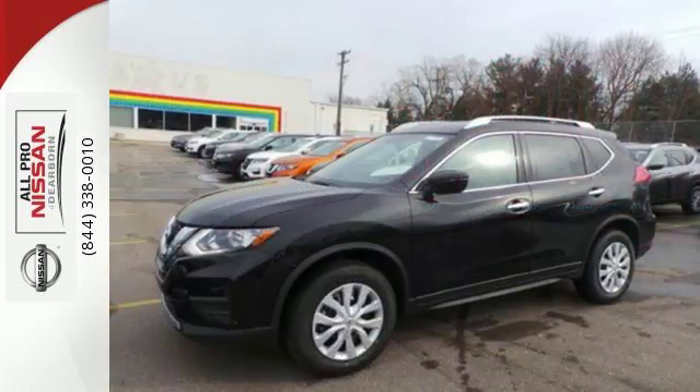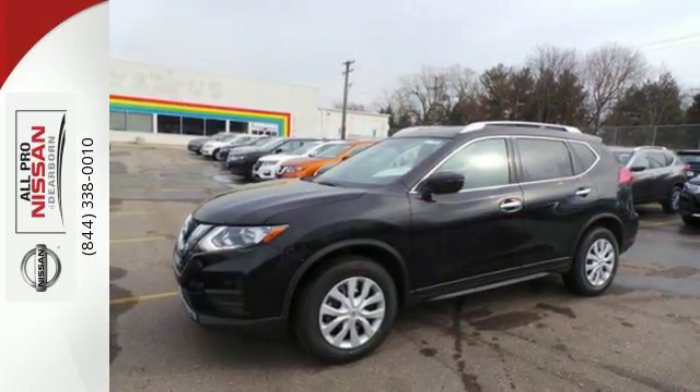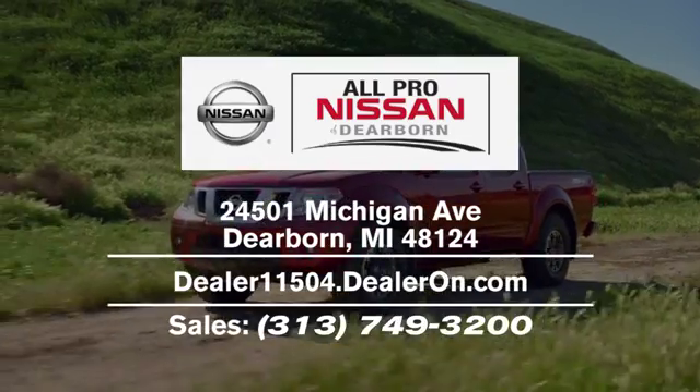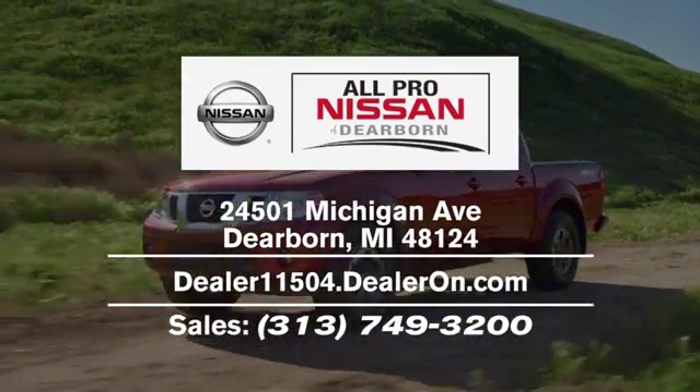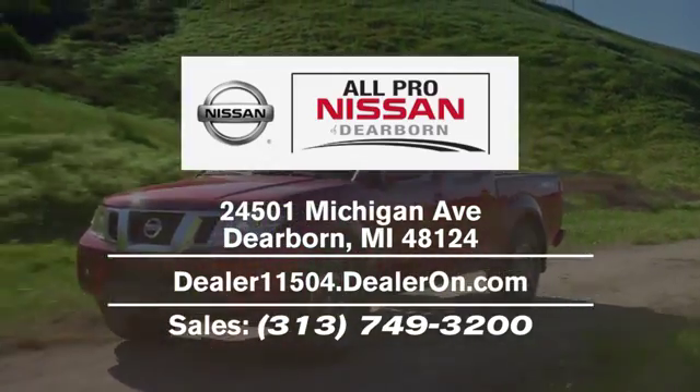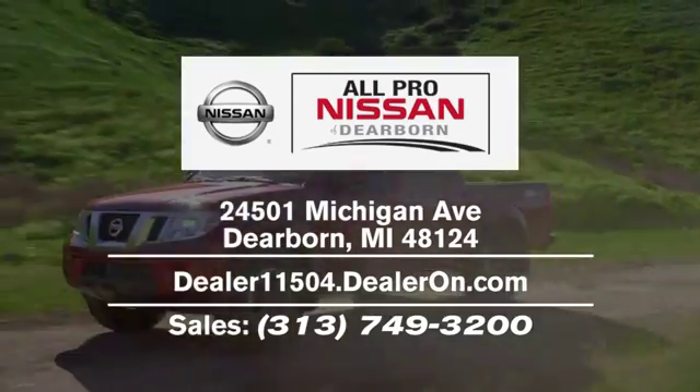Catch attention in this exceptional Rogue. Come and give it a test drive today. Welcome to All Pro Nissan of Dearborn. We're located at 24501 Michigan Avenue in Dearborn, easily accessible from Livonia or anywhere in the Metro Detroit area via I-94 or I-275.